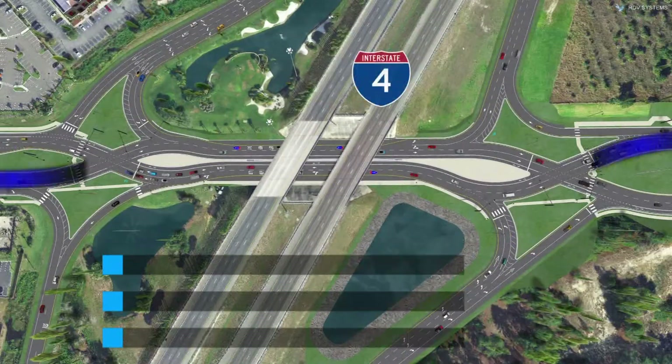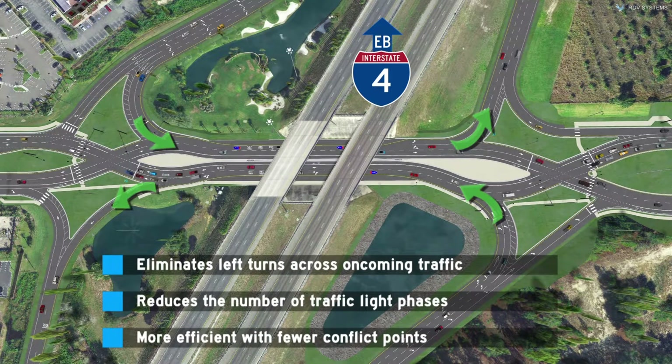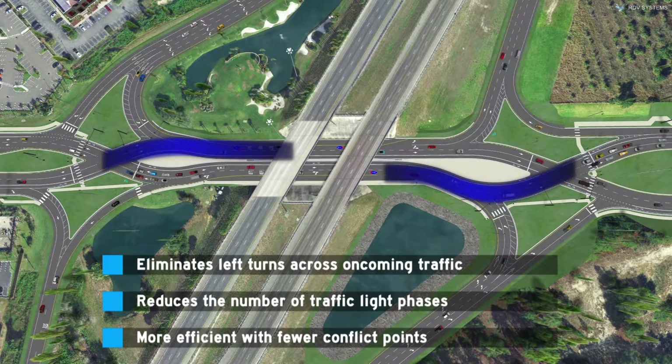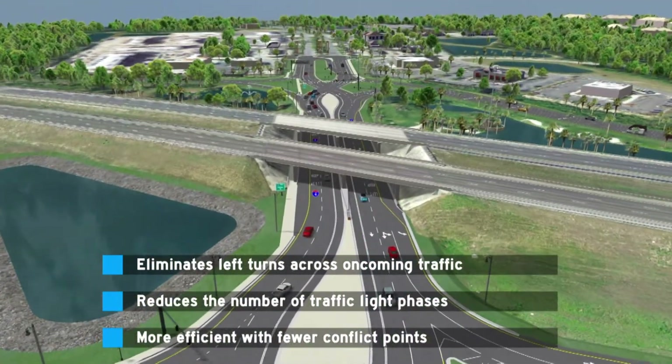By moving traffic to the other side of the road, the DDI eliminates the need for left turns across oncoming traffic. It also reduces the number of traffic light phases, allowing more cars to travel through the interchange.